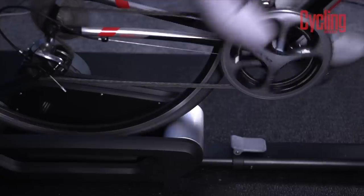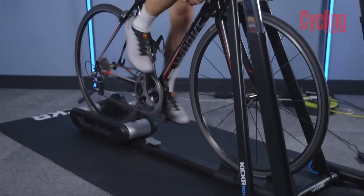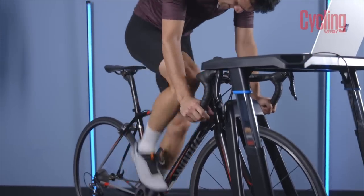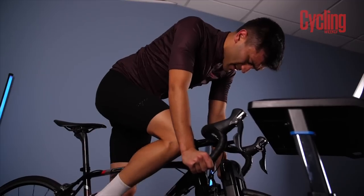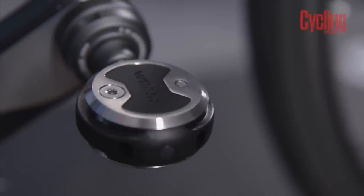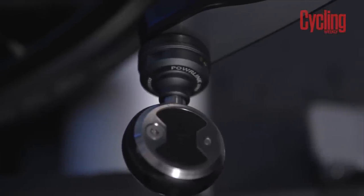Interestingly, the Wahoo read slightly lower during sprints — you'd expect it to read higher as it's at the direct point of force application. Still, it was only the first properly calibrated test. In terms of weight, they come in at under 300 grams — none of the direct competitors, the Favero Assioma or Garmin Rally, are under 300 grams for the pair. That's partly due to the Speedplay's lollipop shape, with the weight partly on the cleat instead. The rechargeable charging system — no battery replacements, no holes for water ingress — is a real highlight.